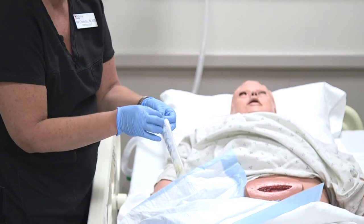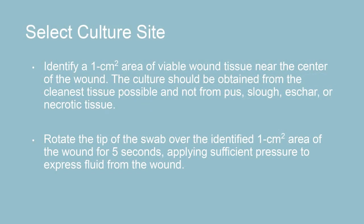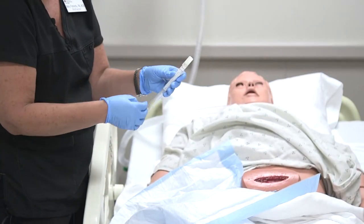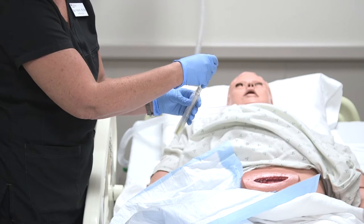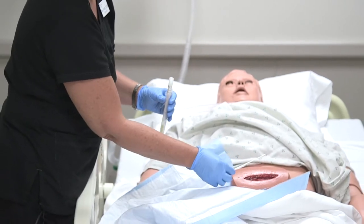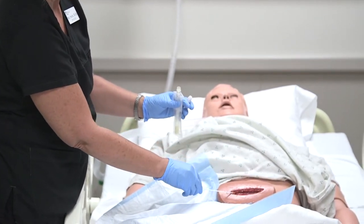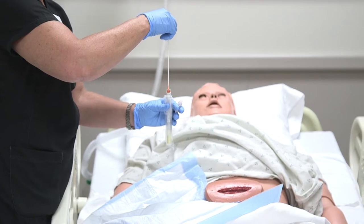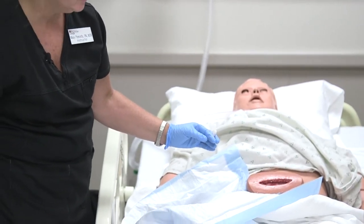I'm going to grab my culturette. Check at your facility which culturette is used for anaerobic, aerobic, or both. Make sure you maintain sterility of the swab inside, because that's what you'll use to swipe the wound. You particularly want to get the deepest part of the wound and as much drainage as possible with a clean swipe. Make sure the tube is open, avoid touching the sides, place the drainage in the tube, close it up, then label it and get it to the lab.